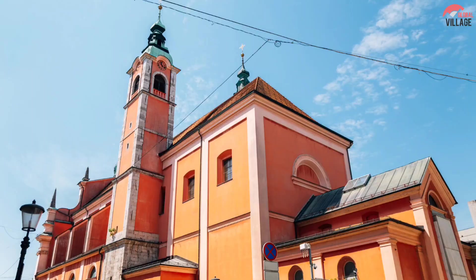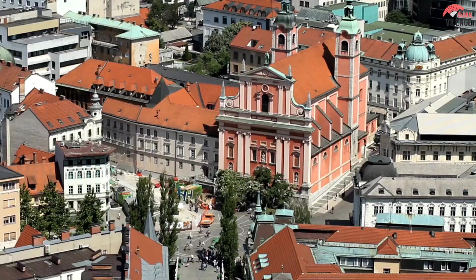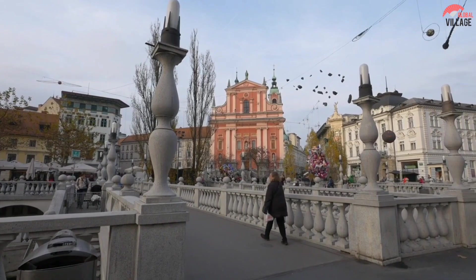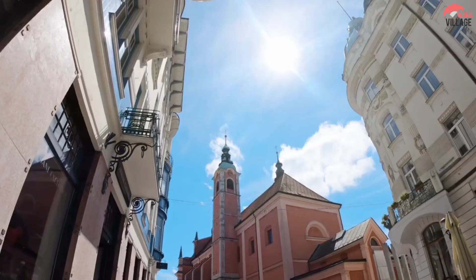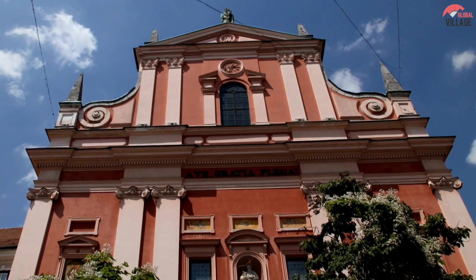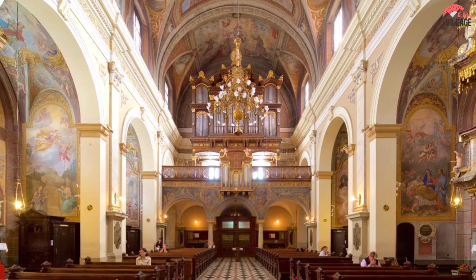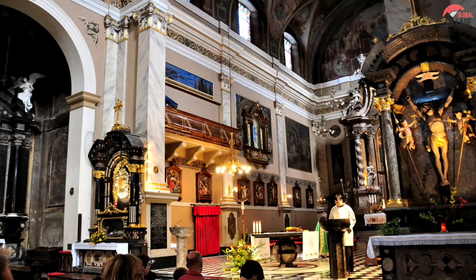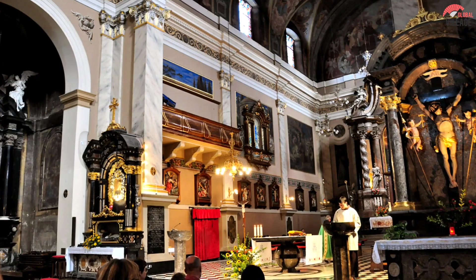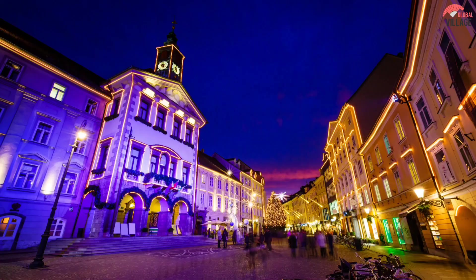Number 6: The Franciscan Church of the Annunciation, located on Prešeren Square, dominates its surroundings in terms of both size and color and is difficult to overlook. The huge edifice, built between 1646 and 1660 and currently painted in eye-catching salmon pink, is located a short distance from the Ljubljana River. The church, which has a beautiful Baroque exterior flanked by two bell towers set further back, is one of the most important in the city and has a rich interior to match. The superb ceiling frescoes were repainted in the 1930s after the originals were damaged in an earthquake, and the 18th-century altarpiece is another fine example.